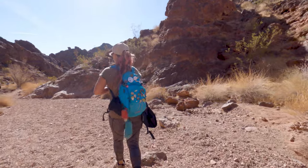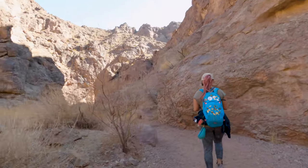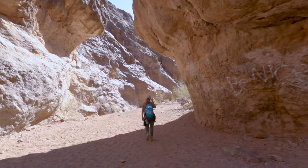Since certain sections of this hike are a slot canyon, it is very important to check the weather before you go. If there is any rain, even in the surrounding areas, I would not attempt this hike because you're risking potentially being caught up in a flash flood.